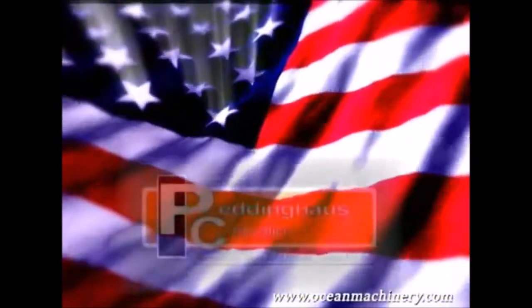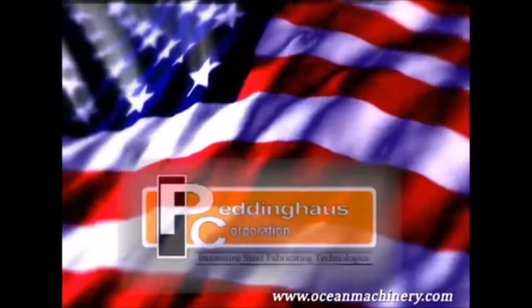I'm Hunter Frey, President of Ocean Machinery, and I'd like to introduce you to the newest version of the Ocean Avenger, a truly outstanding concept in beam fabrication. For the past 25 years, Ocean Machinery has been selling unique solutions to structural steel fabricators around the world. We're proud to announce the newest version of our Ocean Avenger, built exclusively for us in the USA by Peddinghaus, the number one manufacturer of fabricating machinery.